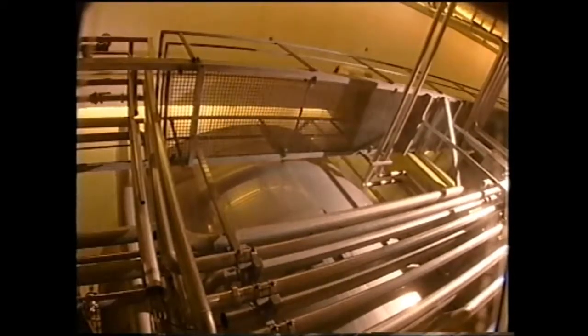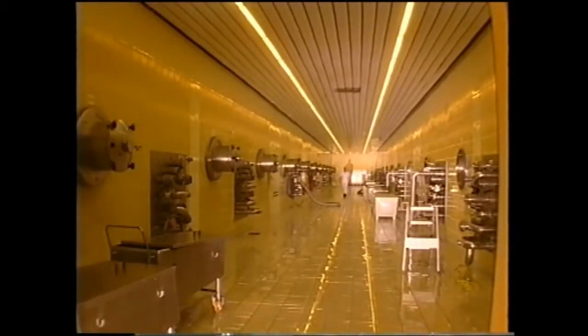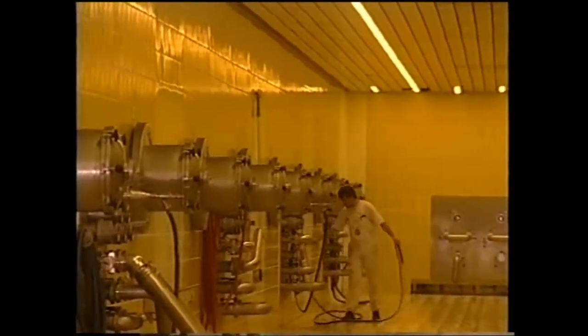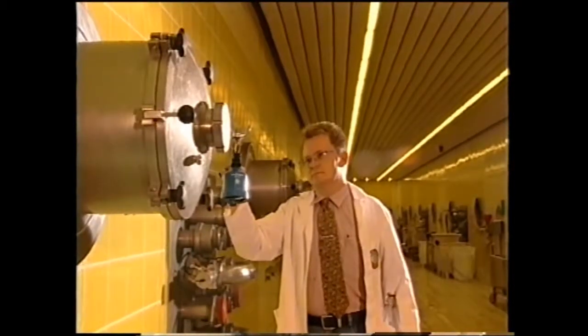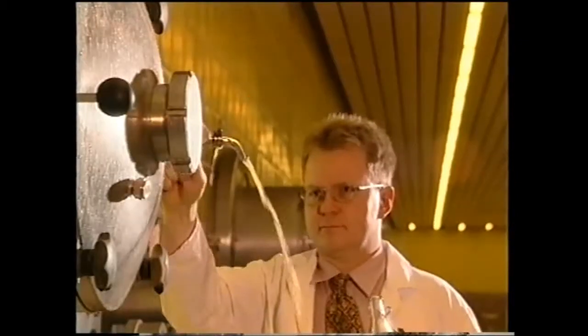Before it can be fermented, the wort must be purified in a sedimentation tank. A whirlpool is used to separate out protein particles and other cloudy components. The wort is then cooled. In the fermentation cellar with its 64 fermentation tanks, each holding 125,000 liters, our special top-fermented yeast converts the maltose of the wort into alcohol and fizzy carbon dioxide. Brewing yeast puts life into the beer, converting the maltose into natural carbon dioxide and alcohol.